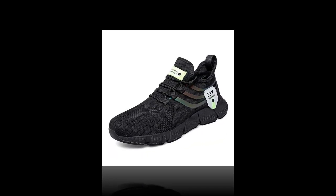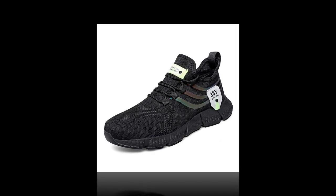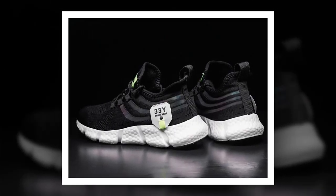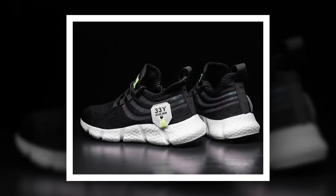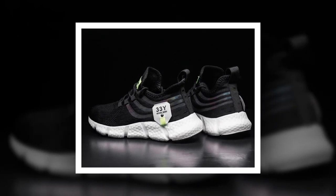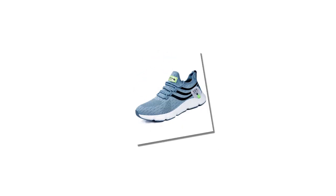Moving on to comfort — and this is where these shoes truly shine. Inside we have an EVA insole. EVA, or ethylene vinyl acetate, is known for its cushioning properties. It's lightweight, flexible, and provides excellent shock absorption. This means that with every step you take, the insole works to reduce the impact on your feet, making these shoes ideal for all-day wear. You'll find the link to the shoes in the description and in the comments section.